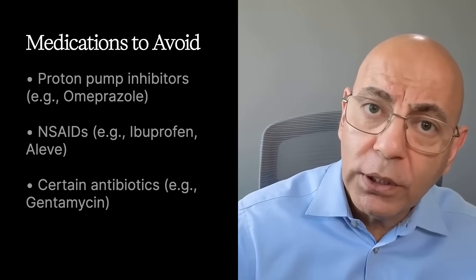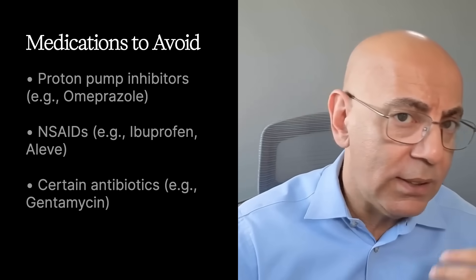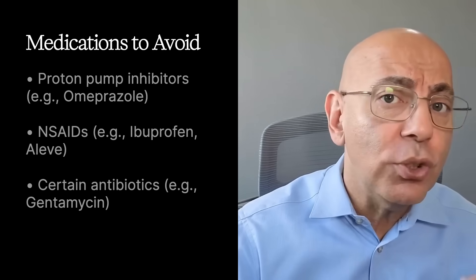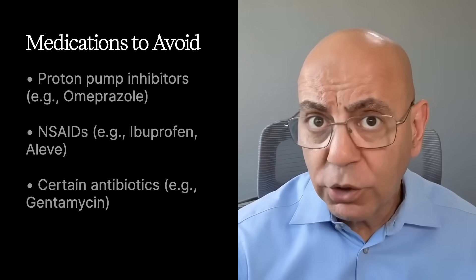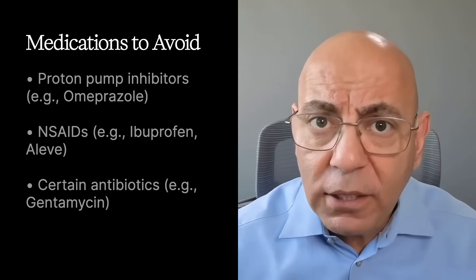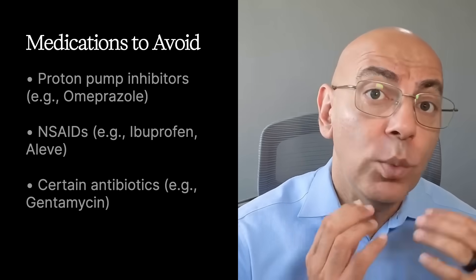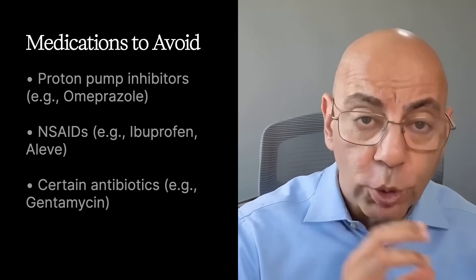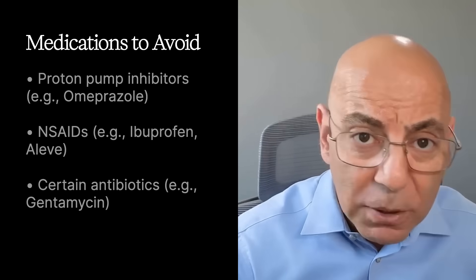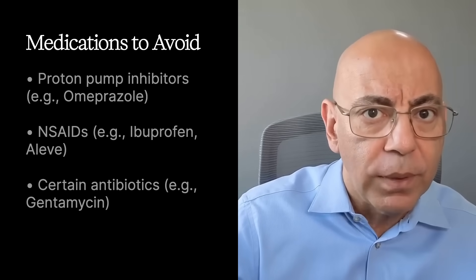On the flip side, there are certain medications to avoid. Proton pump inhibitors like omeprazole, NSAIDs, antibiotics such as gentamicin, and contrast dye can all be harmful — if you need contrast, make sure you're hydrated before and after. Also be careful about herbal supplements, especially those containing aristolochic acid. Always review with your doctor before stopping or starting any medication.